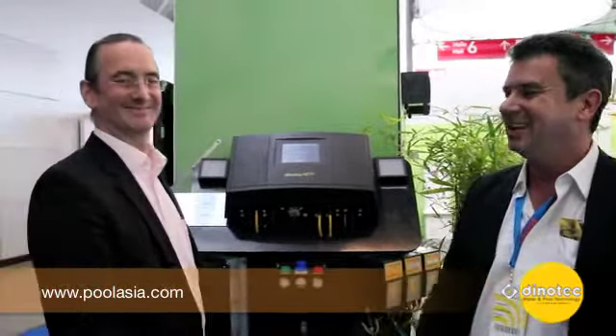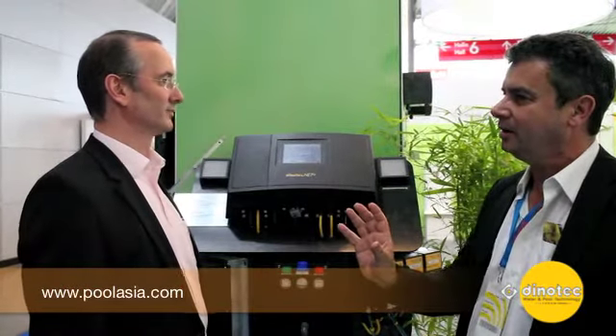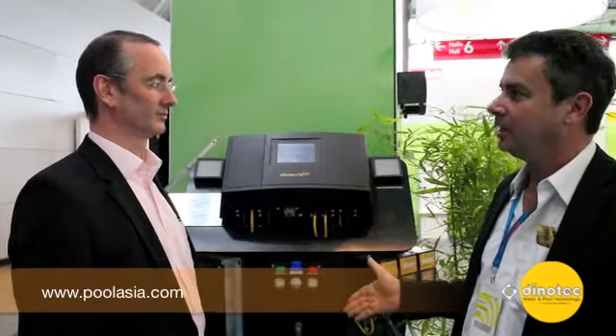We are very pleased today to talk to Mr. Ralf Ziegler, Managing Director of the company DinoJack GmbH Germany. Hello Ralf, nice to meet you. Please be so kind and tell us a little bit about DinoJack and what today on this exhibition highlight we have to show us.